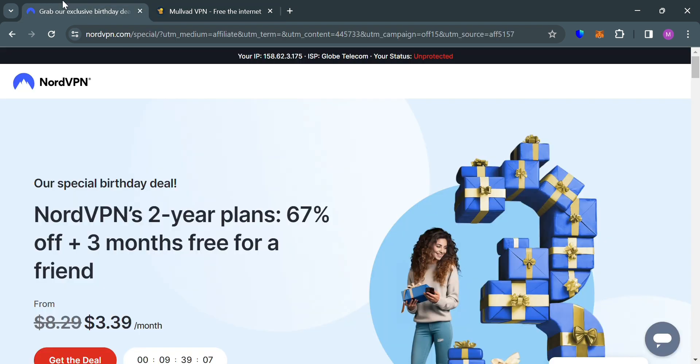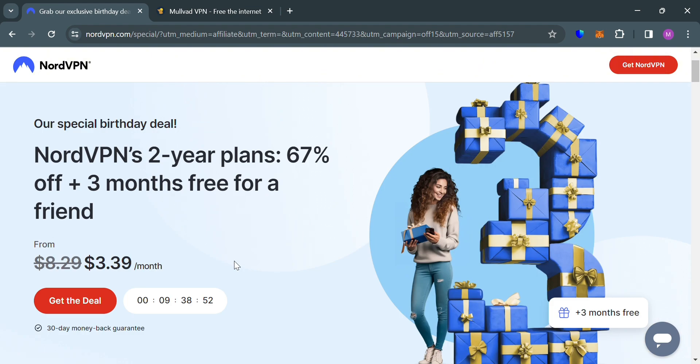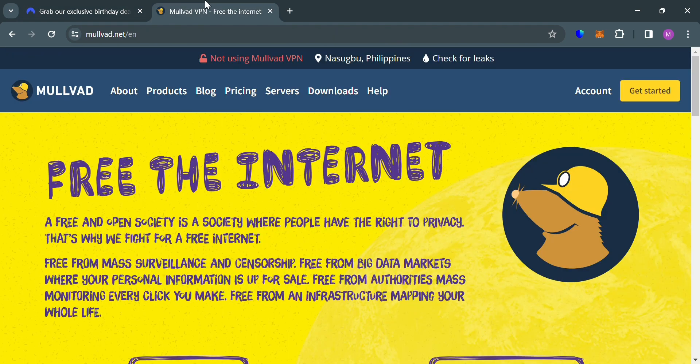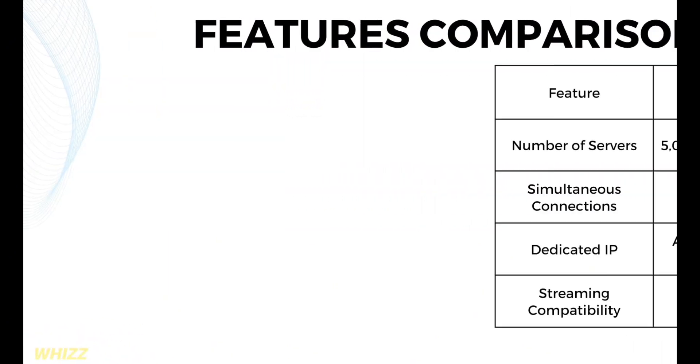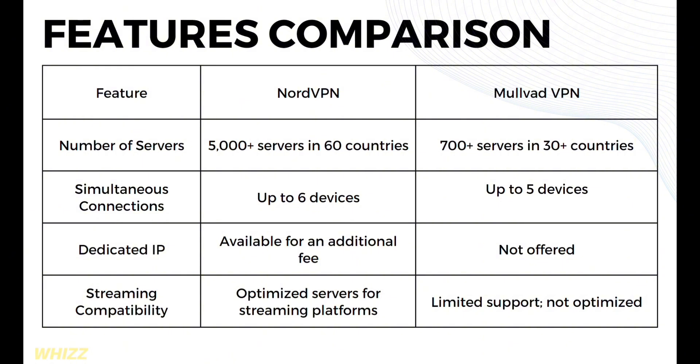To create an account on NordVPN and Mullvad, you can check the link in the description below, where you may also get some discount or rewards upon sign up. We're going to compare the two in terms of pros and cons, features, pricing, and other factors. Please watch till the end. Let's proceed by knowing the features comparison of both platforms.